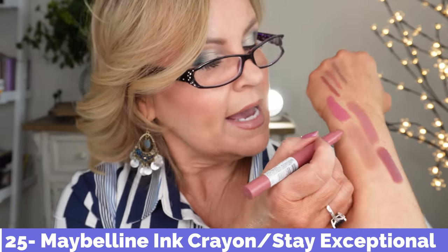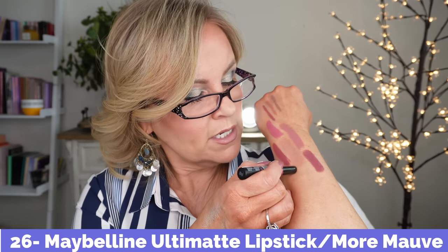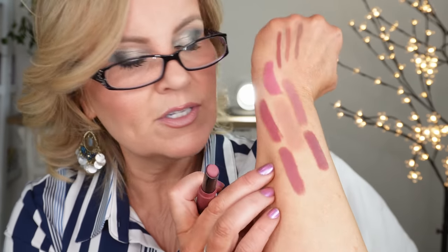I also love their ink crayons. This one is Stay Exceptional — these are amazing. You can keep them sharpened with the bottom sharpener, make a nice line with them, or fill in your lips. They're matte but not too matte, meaning they won't dry you out. They also have a new line — this one is called More Mauve, a little bit more matte than the original, and I like that one too. For longevity tip: put on your lipstick, blot with paper, reapply — and you'll have an all-day lipstick you'll love.